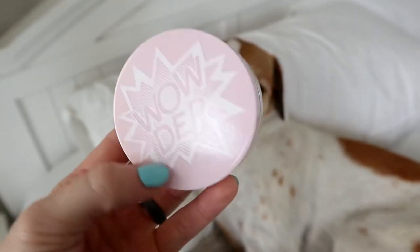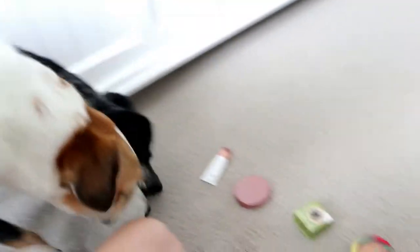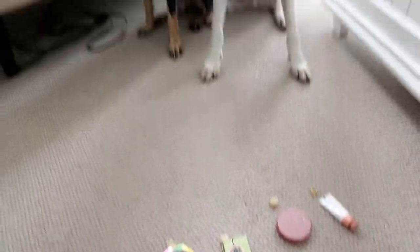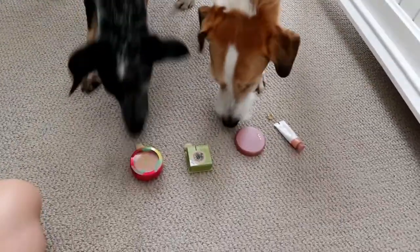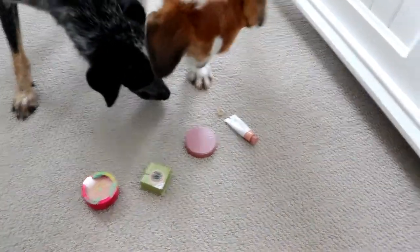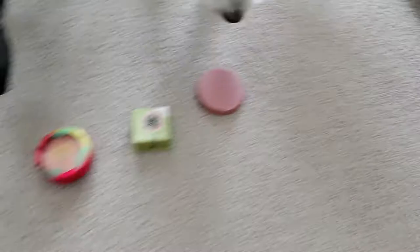So we're going to use the Glossier Wowder. Here's all of your choices, you guys. They really don't like Cloud Paint, clearly, so it's between these three.